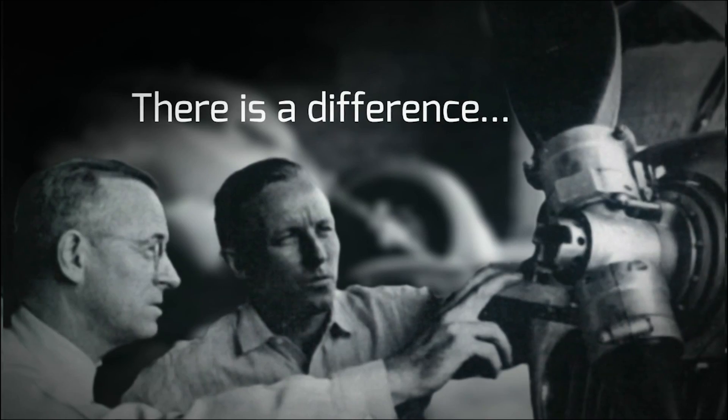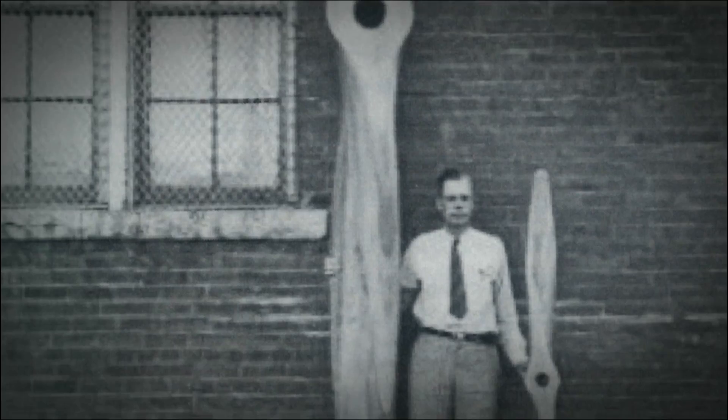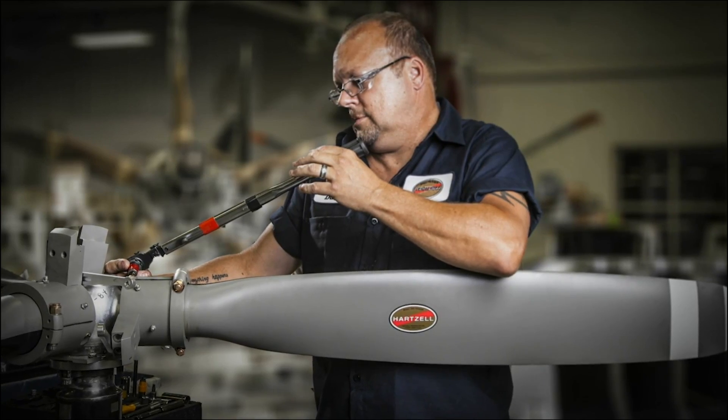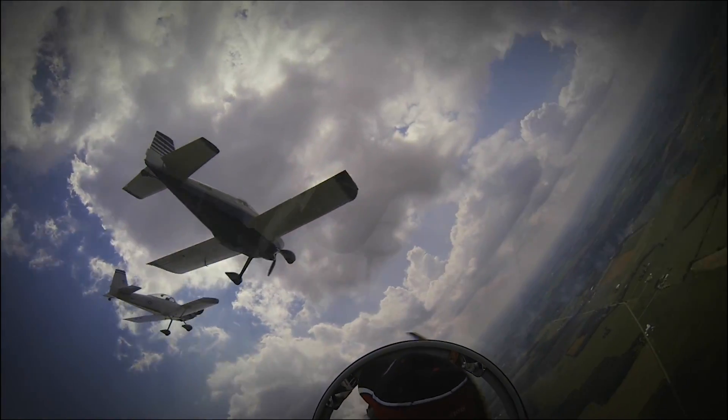There's a difference between charting a steady course and pushing for the ceiling. And for nearly a century, Hartzell Propeller has been defining that difference. It's in our passion for engineering and research and our dedication to testing the limits of performance.